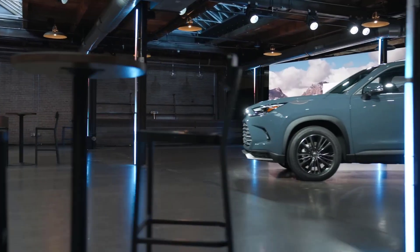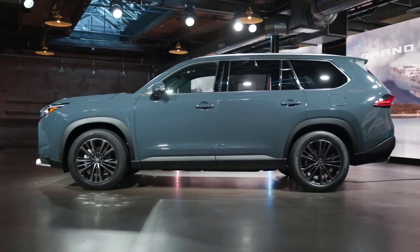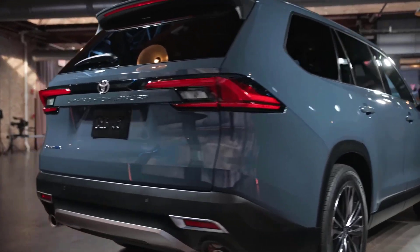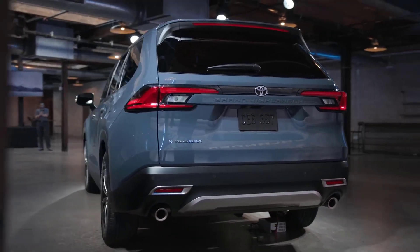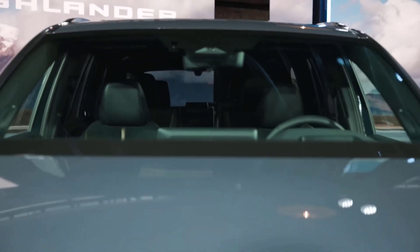The Toyota Highlander was one of the earliest crossover SUVs, but it's never been one of the biggest. Even today, with room for up to eight people in three rows, some of the competition is still larger. That smaller size could be viewed as something of a liability in America, where many consumers like their vehicles big.